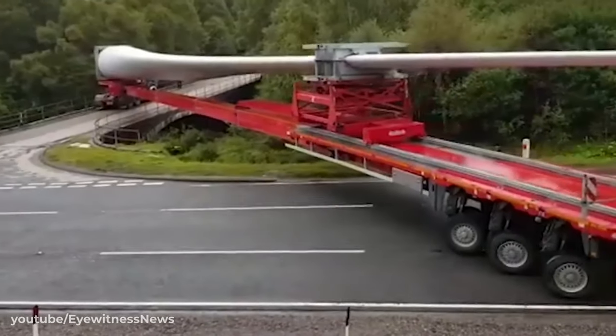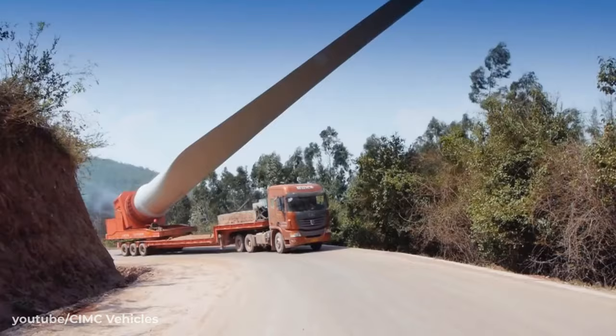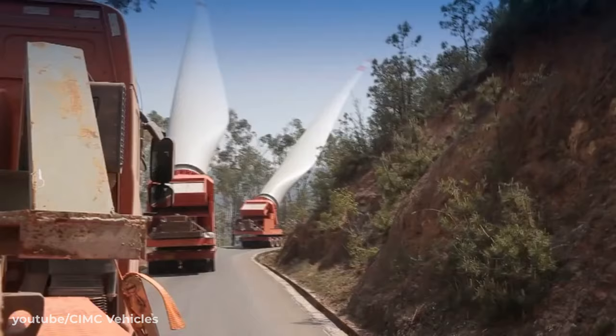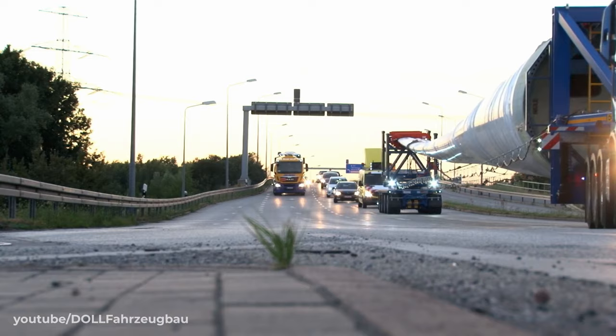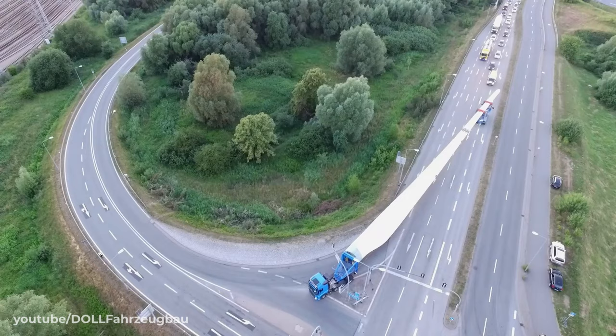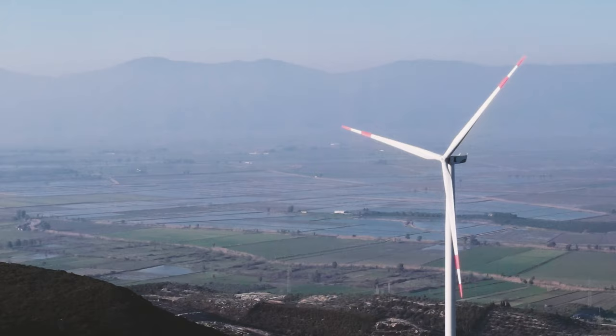There are few deliveries in the world as difficult as transporting wind turbine blades. It's a task requiring such skill and precision that there is only a small bracket of vehicle drivers in the world qualified to undertake such an operation. But the transport on its own forms just one piece of a complex logistical puzzle that is the installation of an onshore wind farm.